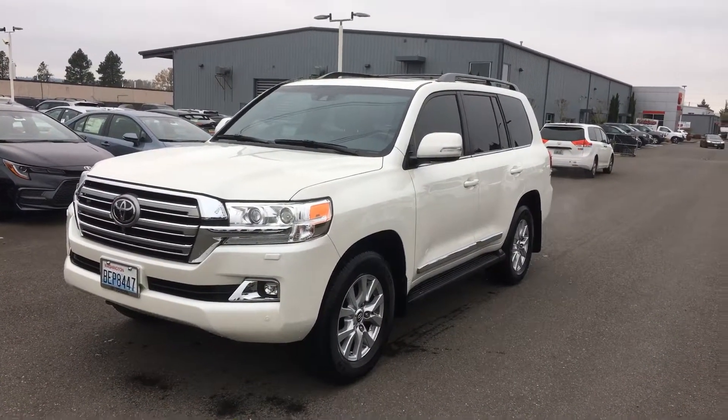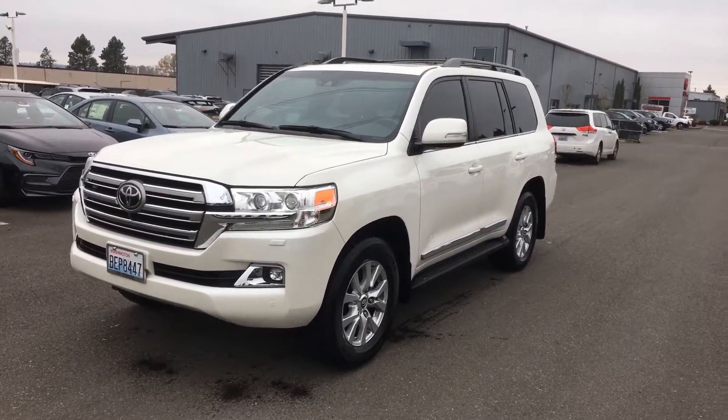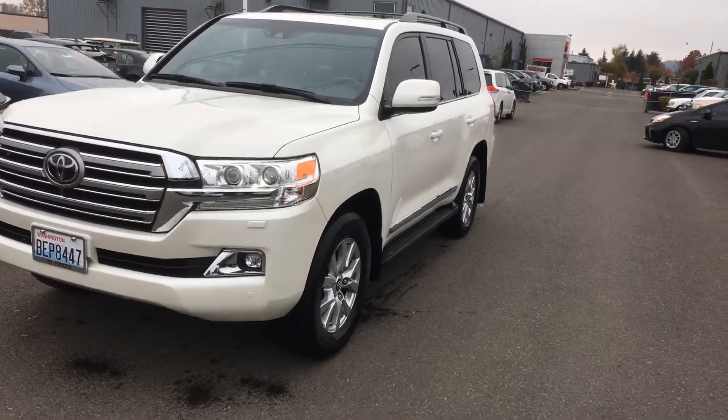Hi Seth, it's Ken Thompson at Dachshund Toyota. This one has not been through detail yet — the 2017 Land Cruiser — but I wanted to get this video out to you so you can get an idea. I'm just going to do a walk around here.